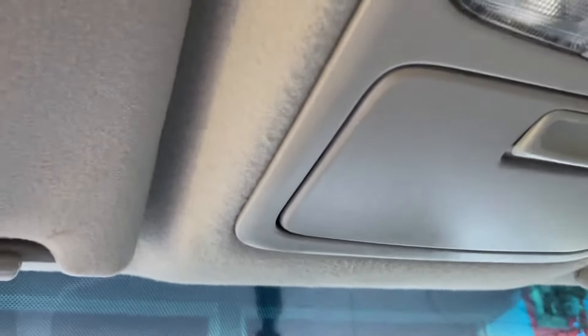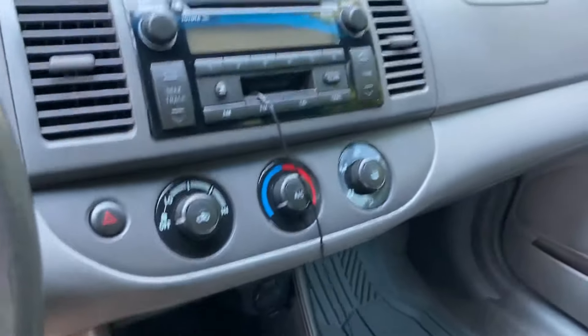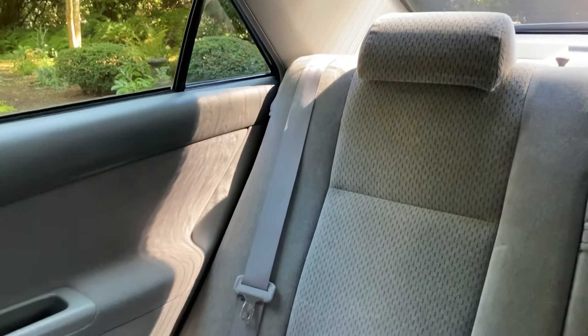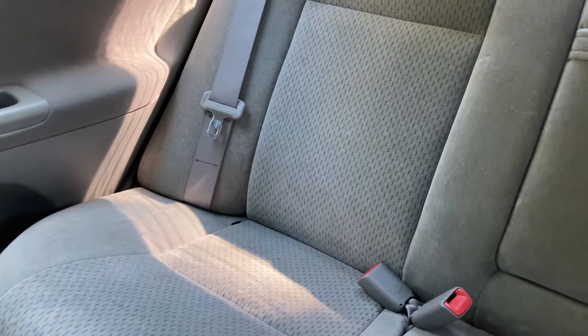There are a few stains up here and there, but really not bad at all. It was an older lady who had it, so you expect a stain here or there, but really not that bad. The air conditioning does blow nice and cold, which is fantastic to see. The back seat — I don't think it's ever really been used. This car was a rental car at some point for a couple of years, but the back seat is in really, really good condition. I don't see any stains or anything, so I think the car really didn't see much use back there.